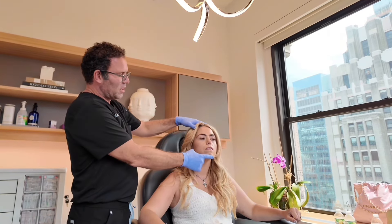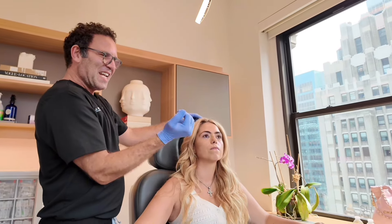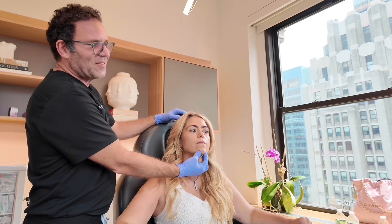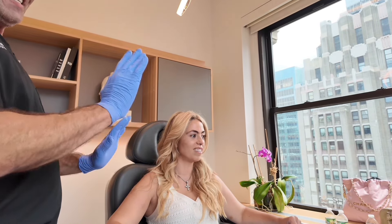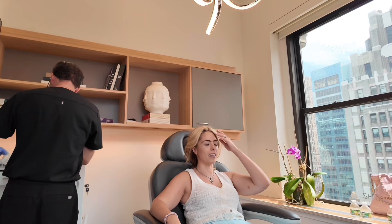The other thing to think about is your chin right here — it's a softer chin. Giving you just a little bit more chin will help balance the face and make the neck look better. That's on-label too, so we could do the chin today if you want. We're going all out. We're talking about two people whose lives changed in the last 18 months. It's YOLO.